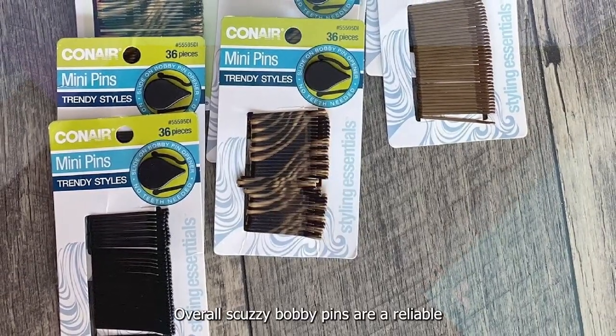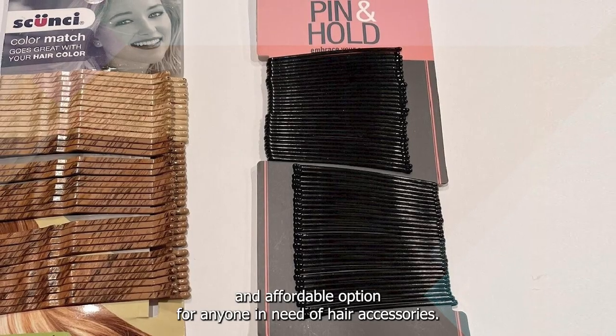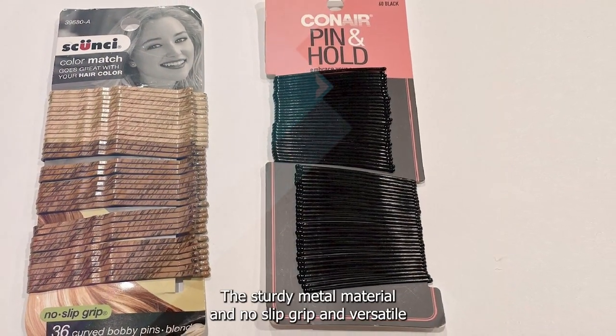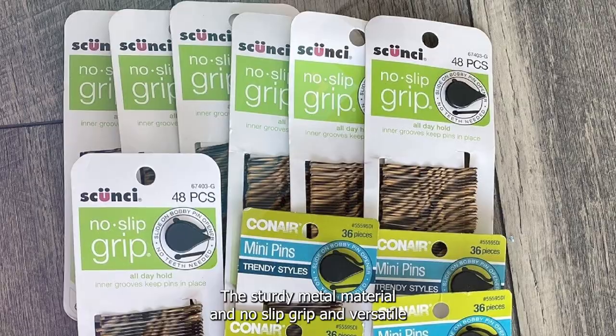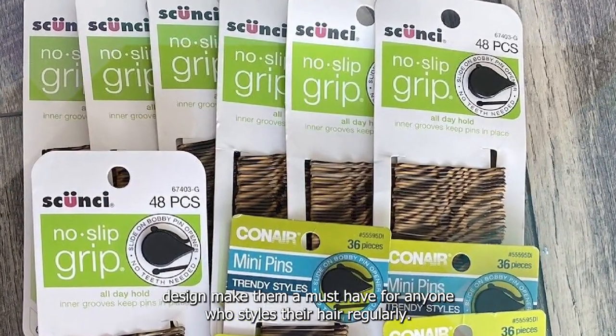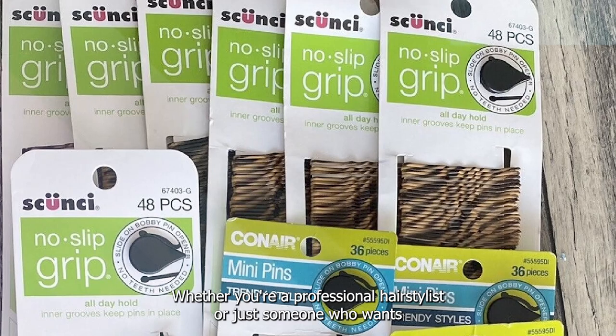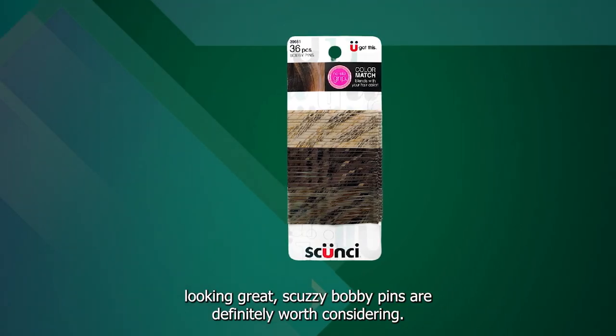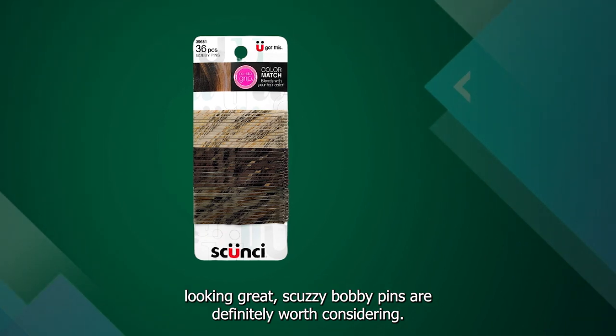Overall, Scunzi Bobby Pins are a reliable and affordable option for anyone in need of hair accessories. The sturdy metal material, no-slip grip, and versatile design make them a must-have for anyone who styles their hair regularly. Whether you're a professional hairstylist or just someone who wants to keep their hair looking great, Scunzi Bobby Pins are definitely worth considering.